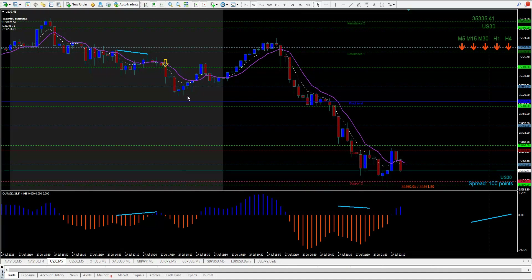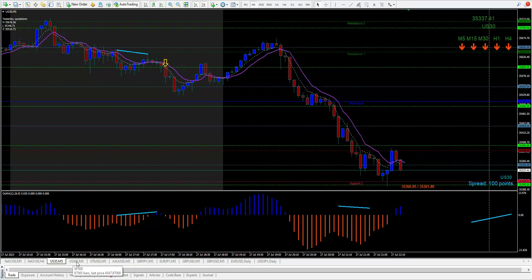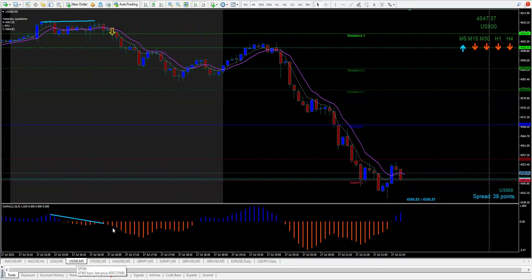Looking at the Dow — there was a trade here and it worked. No trade up here to sell. The Dow came down about 423 points, pretty close to the same as the Nasdaq. On the S&P there was a trade here, it came down, all good. No trade here to sell.